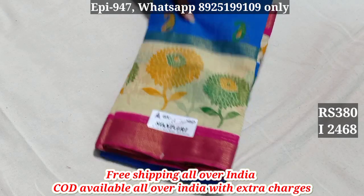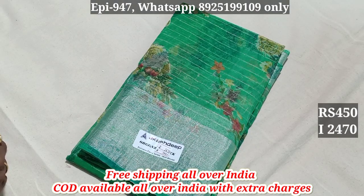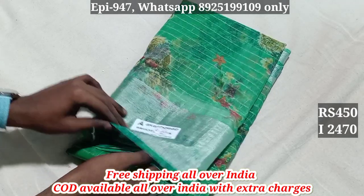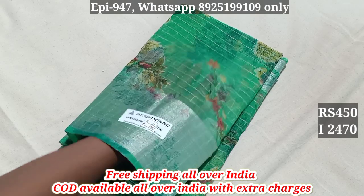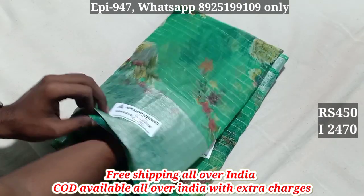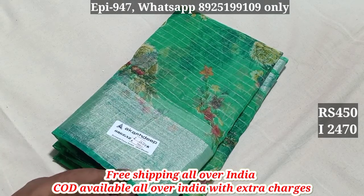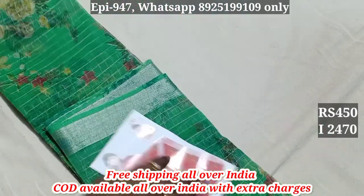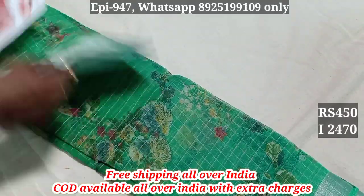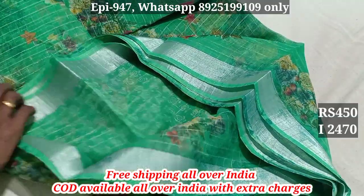2,468. 2,469. The blouse is self-color, as well as the blouse is self-color. We also have a contrasted blouse.